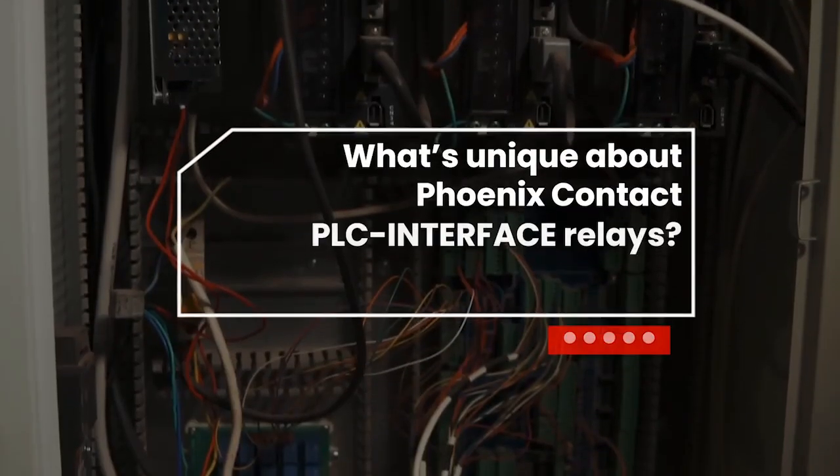What's unique about Phoenix Contact's PLC interface relays? The first most notable thing is the lead frame, which is basically a metal frame within the base of the relay. This metal frame helps dissipate heat within the relay. A lot of other relays on the market have PCBs inside of them, and they are prone to hot spots — a lot of times PCBs will get a lot of heat condensed in one single location. As most people know, heat and electronics are not the best of friends, and heat is usually pretty damaging to electronics. So if we can do anything to dissipate that heat within the base of the relay, that's a huge advantage.